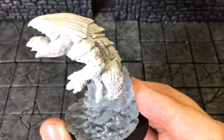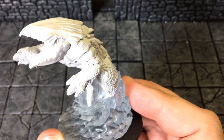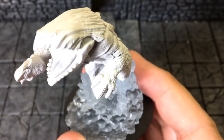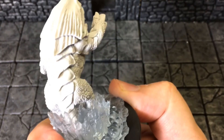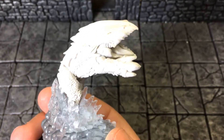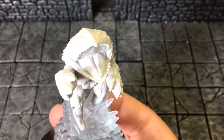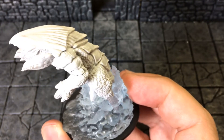This is what your Bulette looks like. I like it — it's pretty detailed, and I'm going to have some fun painting this. I like the armored carapace on the back; that's pretty cool. It makes it look sort of like a ginormous armadillo.